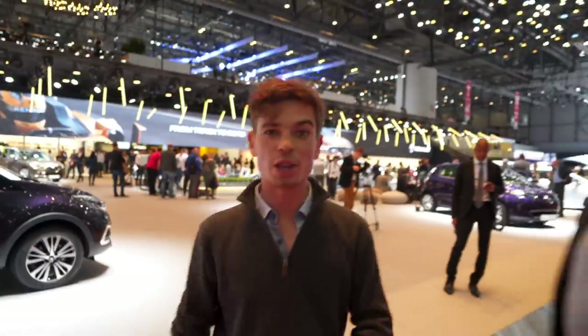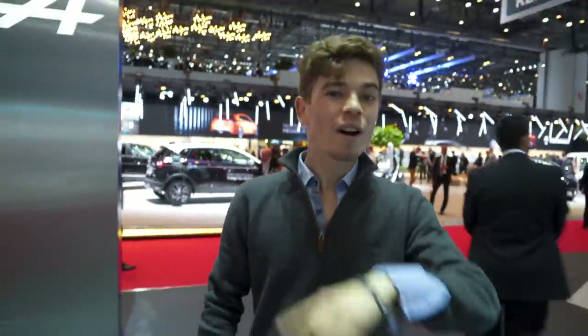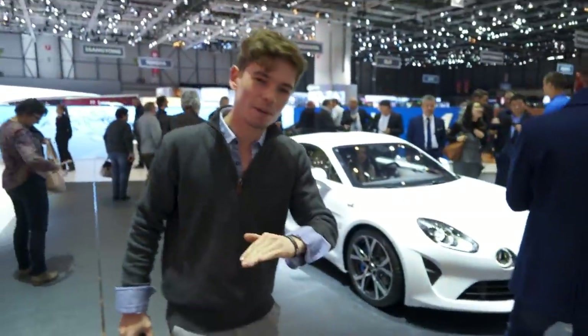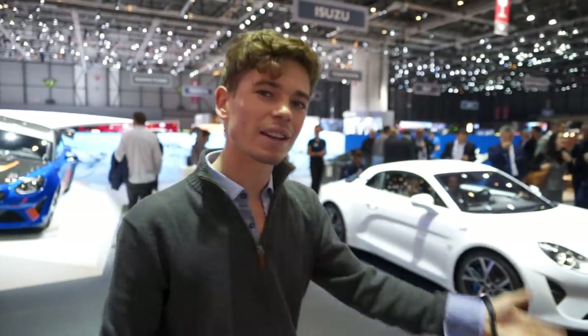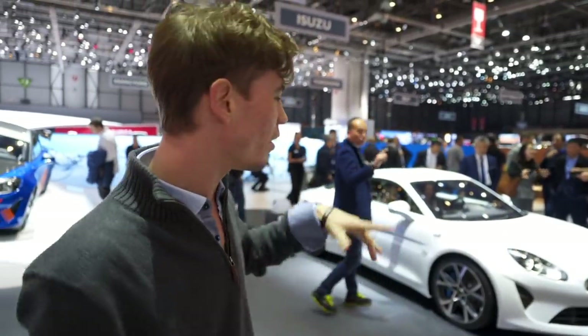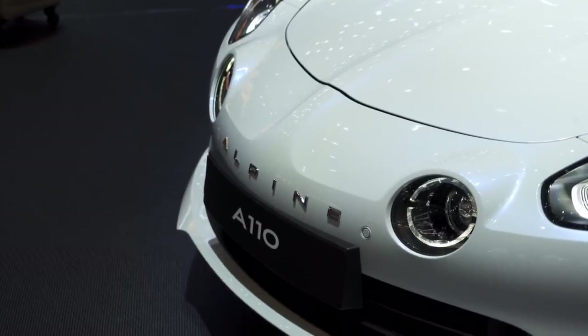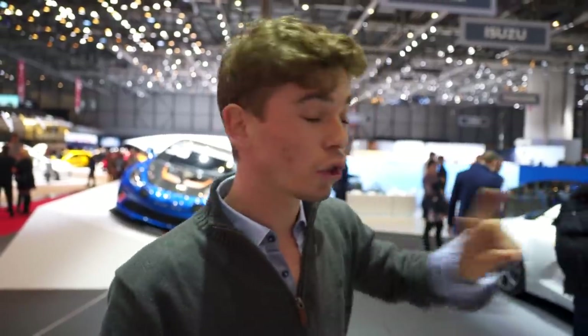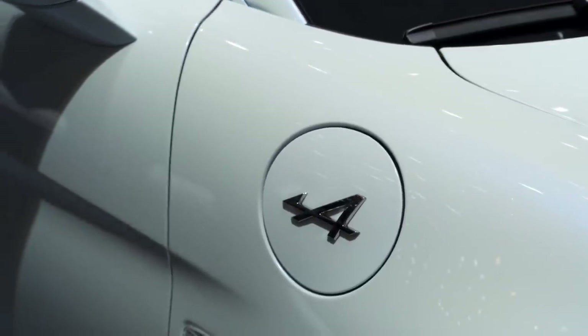Geneva Motor Show is basically like the world's biggest dealership — you can walk around and have so many different cars. This is another car I've openly talked about considering, much lower bracket than the Vantage, but both are quite usable every day. If I were to get this, I'd maybe get another car alongside it, purely because the price point is less than half of what the Vantage is. This is the Alpine A110 — a company which has recently been launched again. Smaller engine, about half the power, very lightweight, not too low, and it's got quite a big boot — actually two boots, one in the front and one in the back.